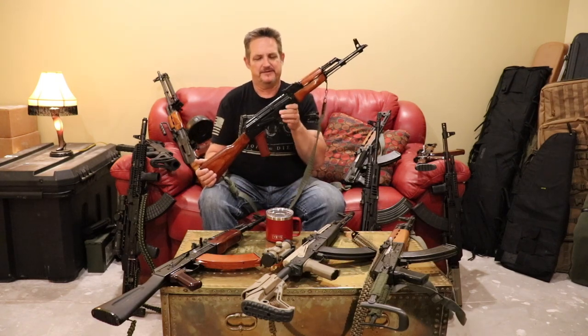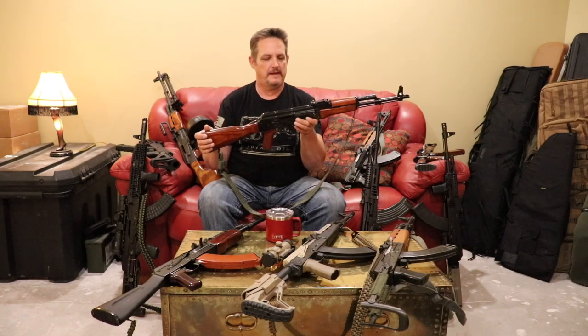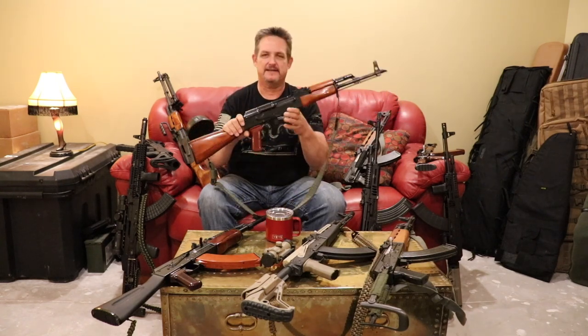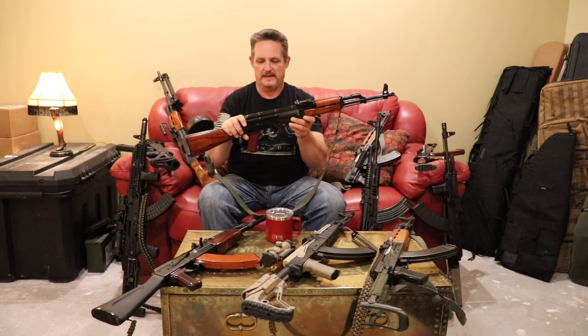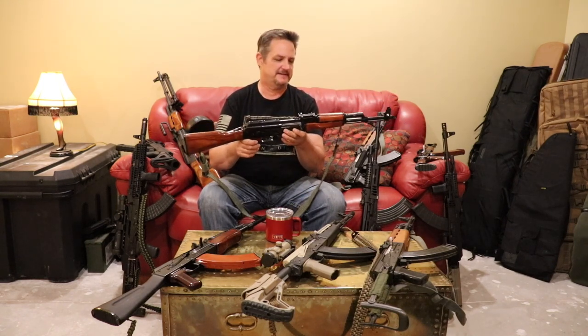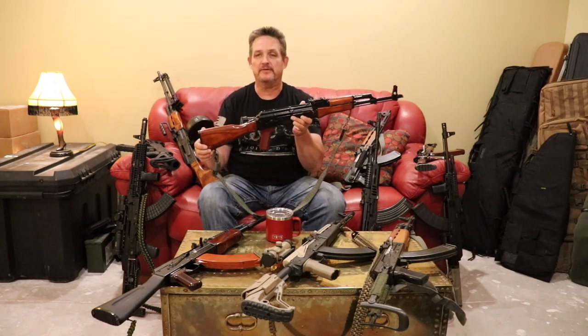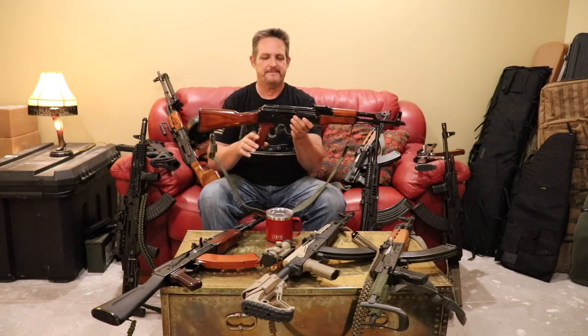The WASR is a nice representation of an AKM. One of its big advantages is the sheer number of parts and accessories available for it — tons of stocks, forends, handguards, grips, optics, triggers, muzzle brakes, you name it. The most accessories made for AKs are made for AKMs, so it's really easy to personalize these rifles, which is a big plus.